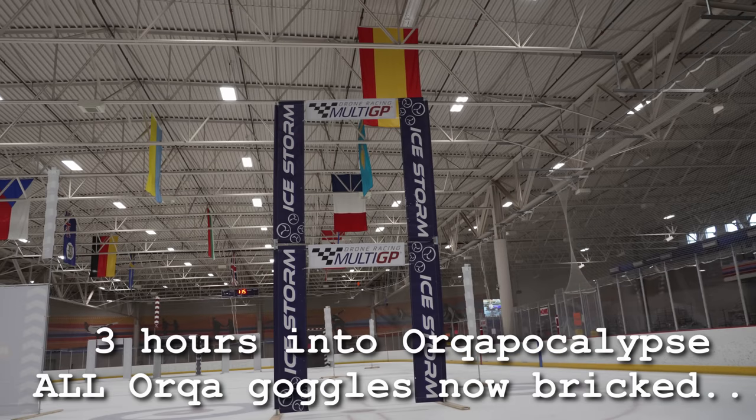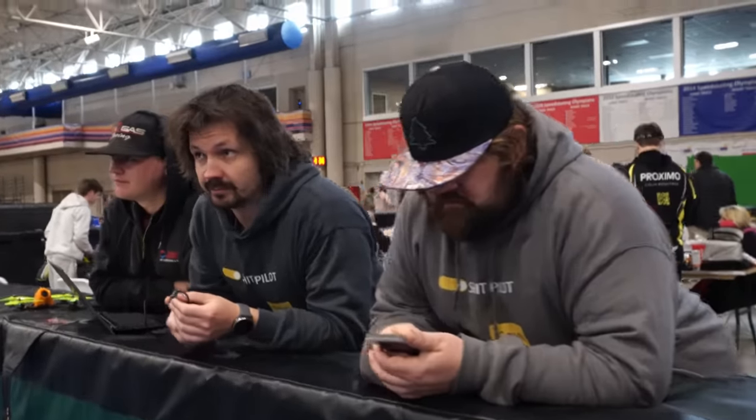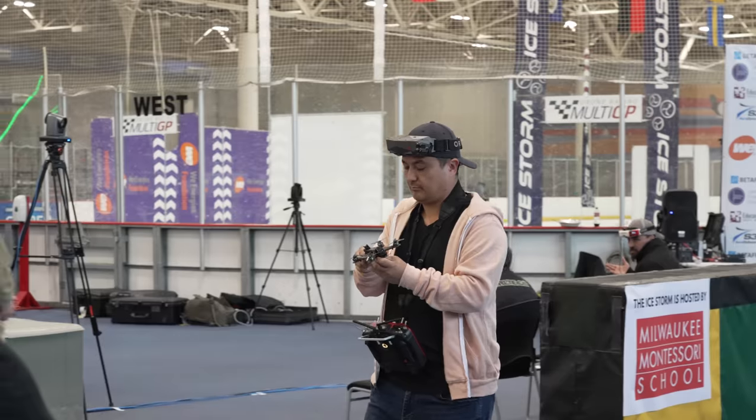We're here at the Ice Storm Race where there's a little bit of drama going on today. This is the Y2K for Orqa goggles. We found suddenly, as you did your second plug-in of the day, something about the date in the original code was left in, and it causes the goggles to brick. All of the pilots flying Orqa had to do one of two things.